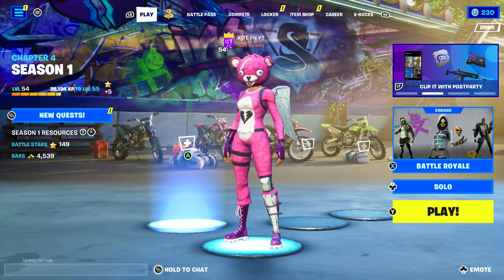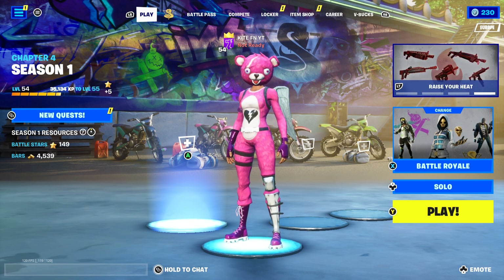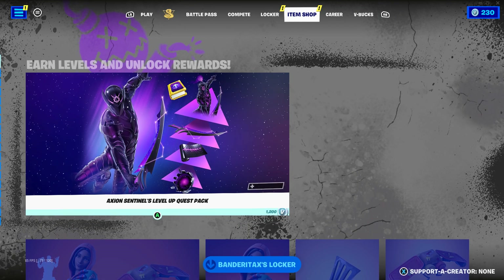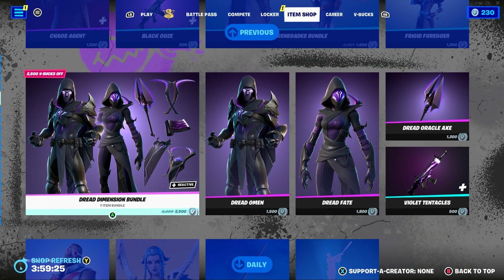What's up guys, welcome back to a brand new video here on the channel. In today's video I'm going to be telling you the exact return release date for the Laugh It Up emote here in the Fortnite item shop. It is coming back to the item shop very very soon, so make sure you do stay tuned for the rest of the video to find out exactly when we will be seeing the Laugh It Up emote back.